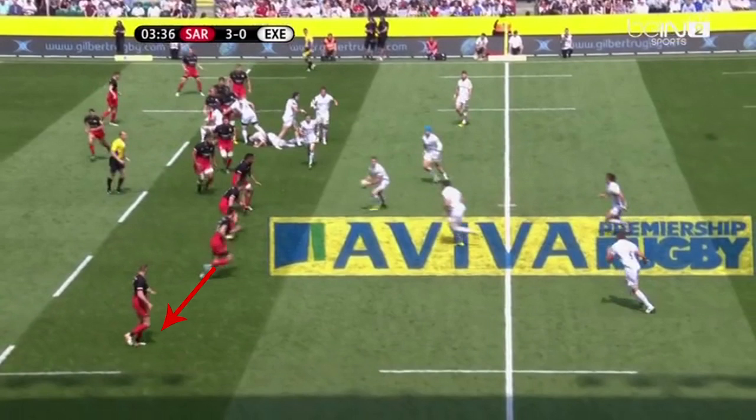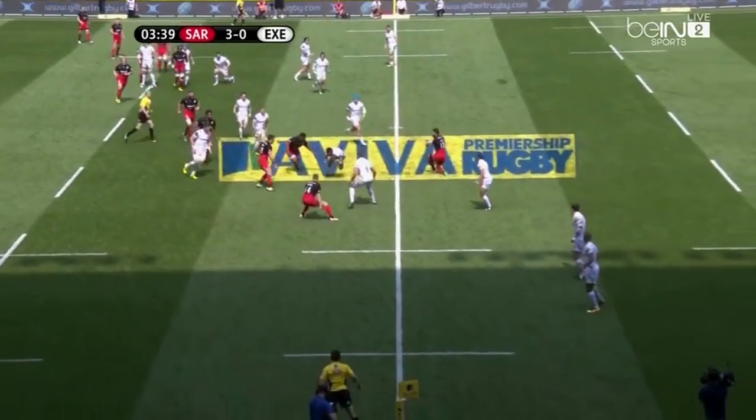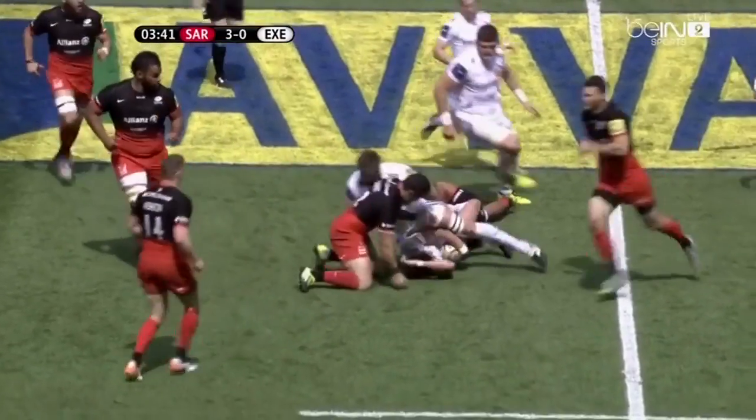He can back off, tread water, and jockey on the ball trying to force Slade to pass — this will allow him to drift out and support Ashton, essentially pushing the ball towards the touchline. Or he can shoot out of the line and try to hit Slade man and ball, cutting out that overlap by closing off this corner and pushing the ball back to the bigger defenders inside him. So he decides to shoot out of the line, and Slade — not wanting to risk the pass — steps inside.